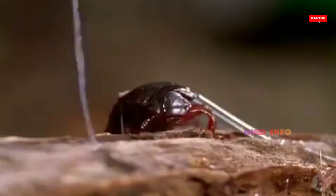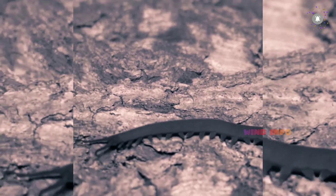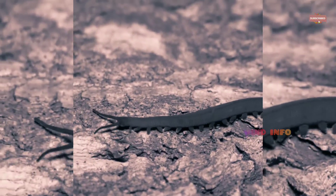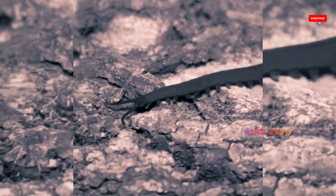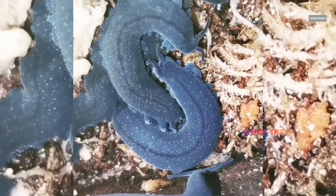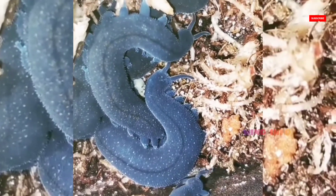Approximately 200 species of Velvet Worms have been described, although the true number of species is likely greater. The two extant families of Velvet Worms are Peripatidae and Peripatopsidae. They show a peculiar distribution, with the Peripatids being predominantly equatorial and tropical, while the Peripatopsids are all found south of the equator.